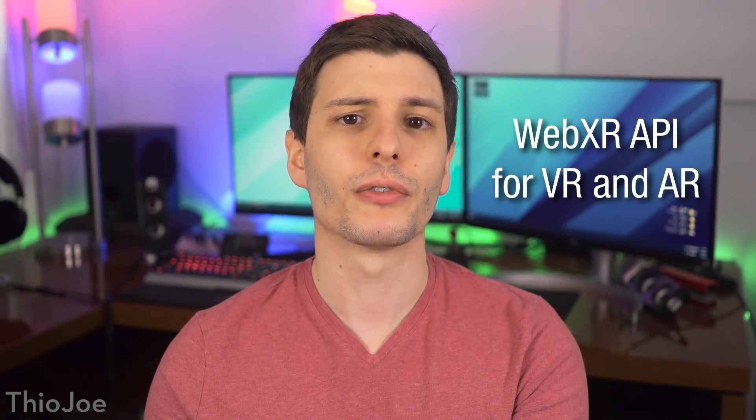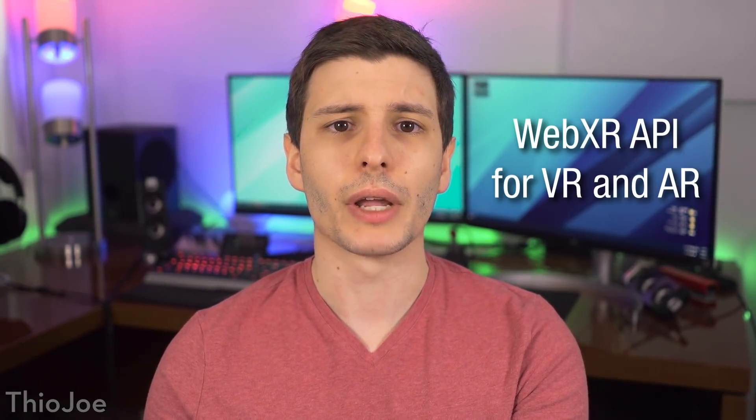Finally, Chrome 79 will get a new API called WebXR for virtual reality and augmented reality features on websites. Since it's new, this isn't something you'll come across yet. But it will allow websites to create web apps that work with virtual reality headsets like the Oculus Rift, the Vive, Windows Mixed Reality, and others. For example, in the future you might be able to open Google Maps and send the street view to your VR headset to look around. Should be pretty cool to see what websites do with it.